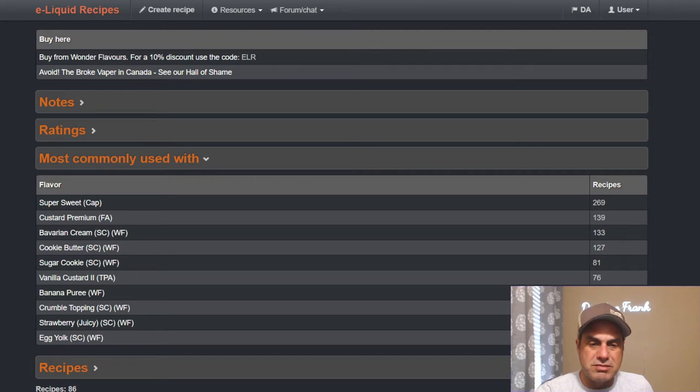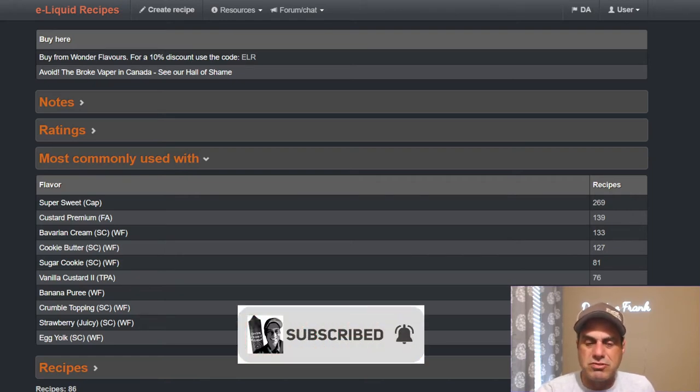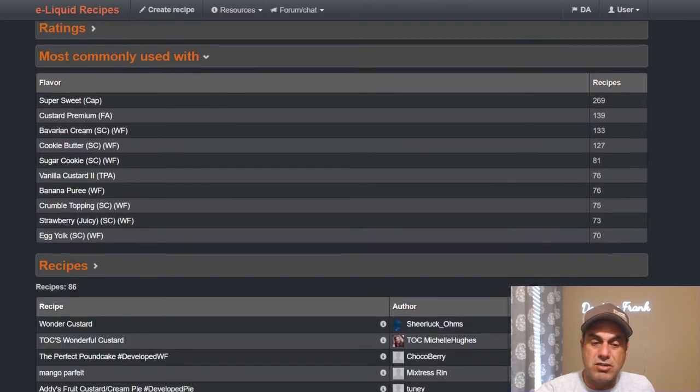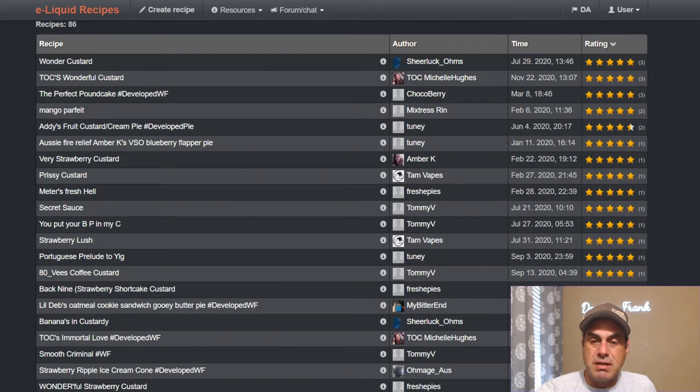You see sweetener, custard, premium Bavarian cream, cookie butter listed as pairings. You don't see many fruits in here except for strawberry juicy, banana puree. Banana puree isn't a very bright banana but it's a real nice rich banana, one of my favorites. Tea, vanilla custard, crumble topping, egg yolk — 86 public recipes on this flavor.